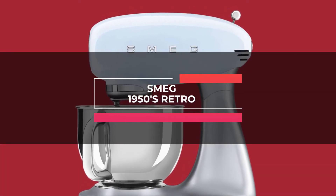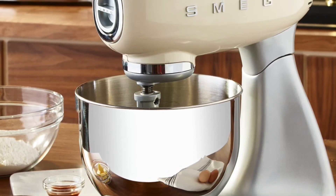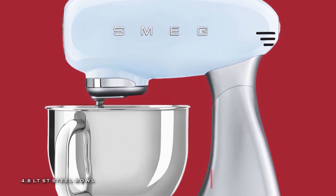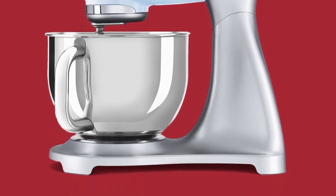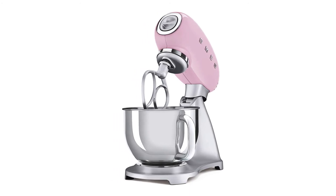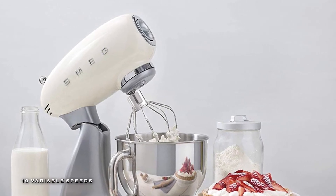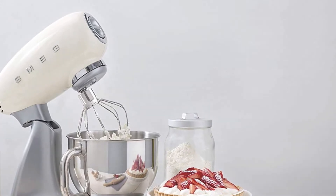Next in line is the SMEG 1950s Retro stand mixer. It features specially designed accessories combined with planetary mixing action, enabling the arm to ideally reach all the bowl walls. It allows you to beat and cream ingredients faster and more efficiently than a standard flat beater. Its direct-drive motor has 10 variable speeds, comes equipped with a smooth-start function to avoid splatter, and can handle anywhere from 2 to 12 egg whites. Its anti-slip feet keep the unit in place, and overload protection avoids motor damage, while a safety lock for the head keeps beaters from falling when adding ingredients.